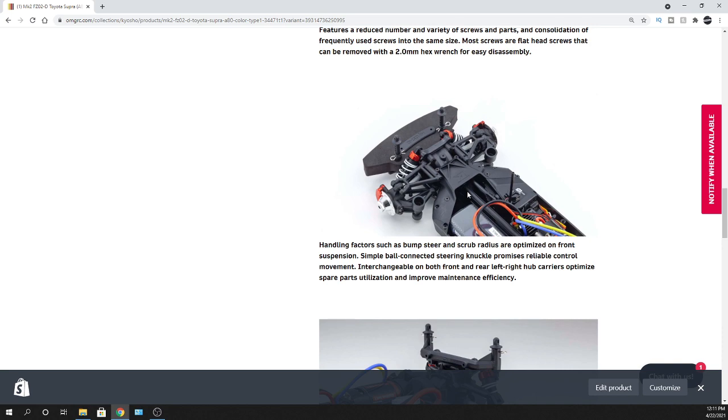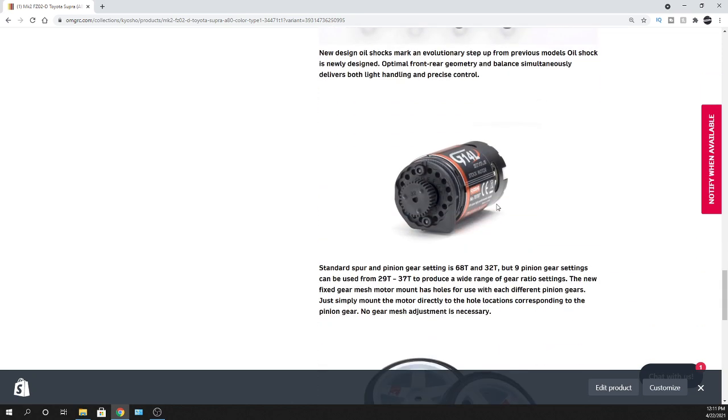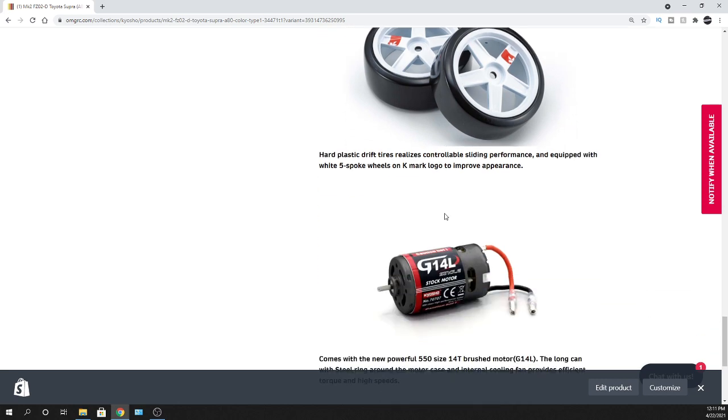I'll let you guys check it all out — really cool. I love the calipers and rotors, they look great. I like this gear mesh setup where you can measure your gears and plop them into different holes based on your pinion gear. It can go up to a 37-tooth pinion gear; stock is a 32. So if you want a little more speed bone stock, you could increase the pinion gear, just keep in mind it puts more strain on the motor. And there are your plastic hard tires for sliding around.